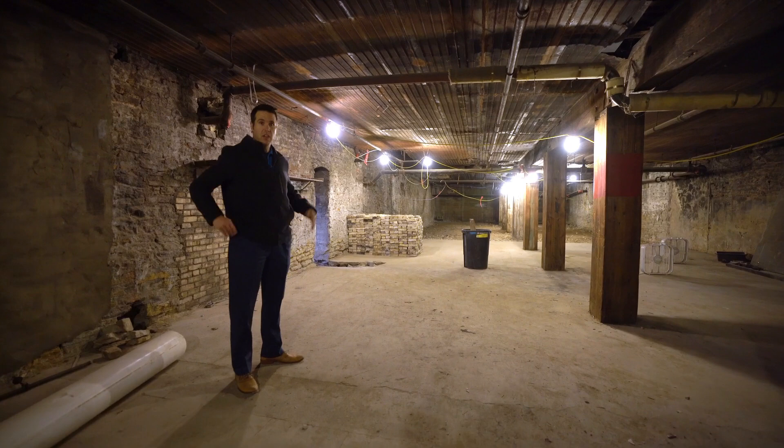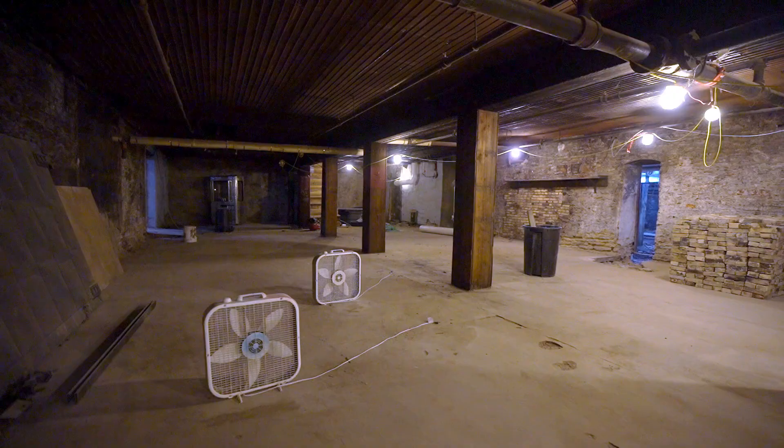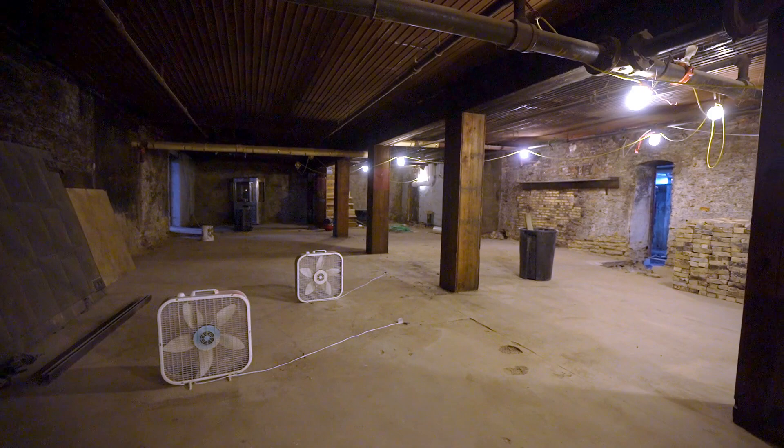I just wanted to give you guys an update on what's happening down in the basement here. We got this all demoed out. This is going to be kind of the bonus income for our project. We realized that there's a big need for storage in these commercial buildings.